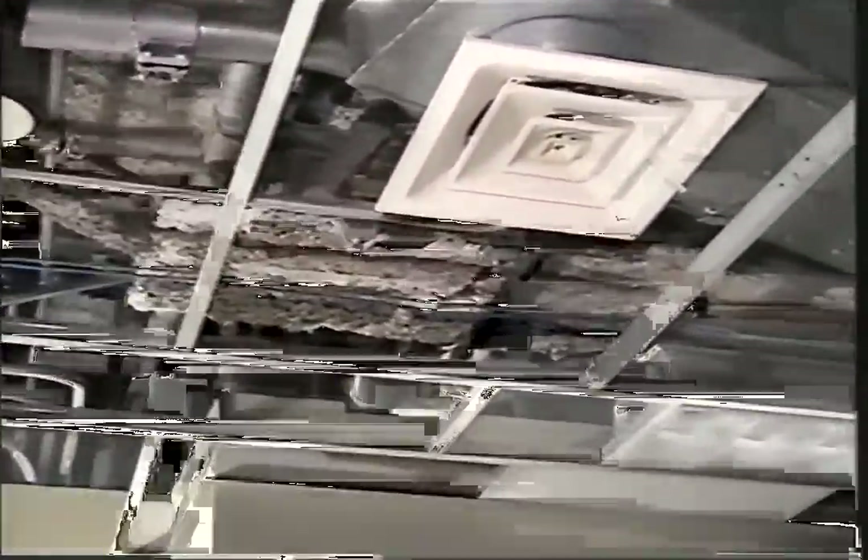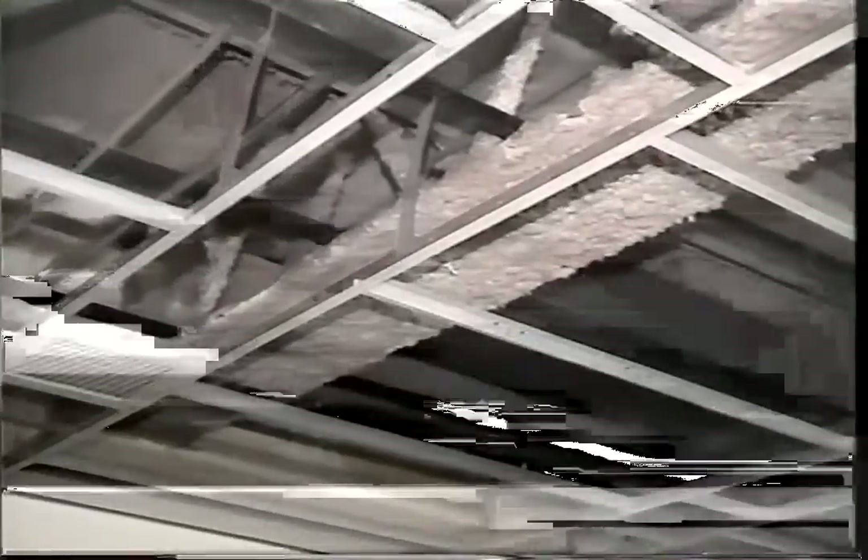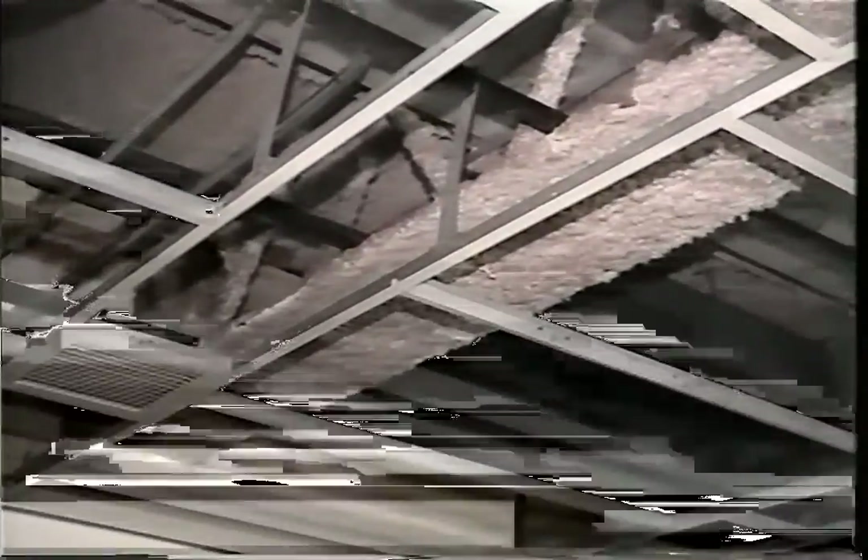This exposed area is consistent with the ones previously shown, with the fireproofing being within a half inch of thickness. Coming around to show the north side of bar joist 247, panning from an easterly to a westerly direction.